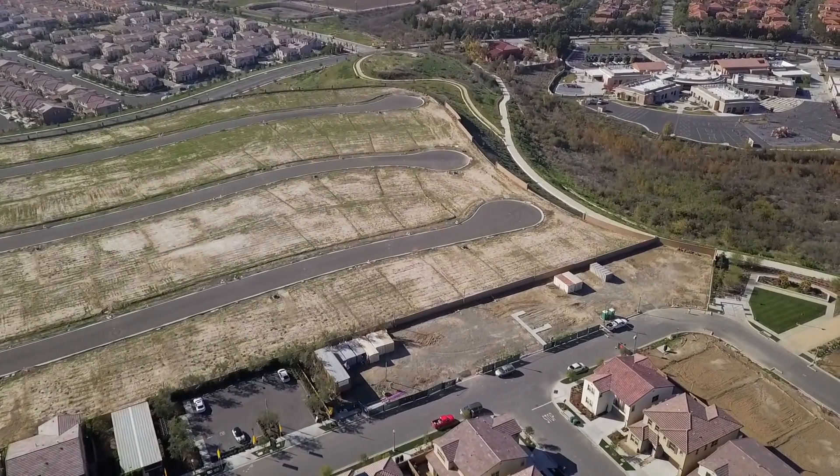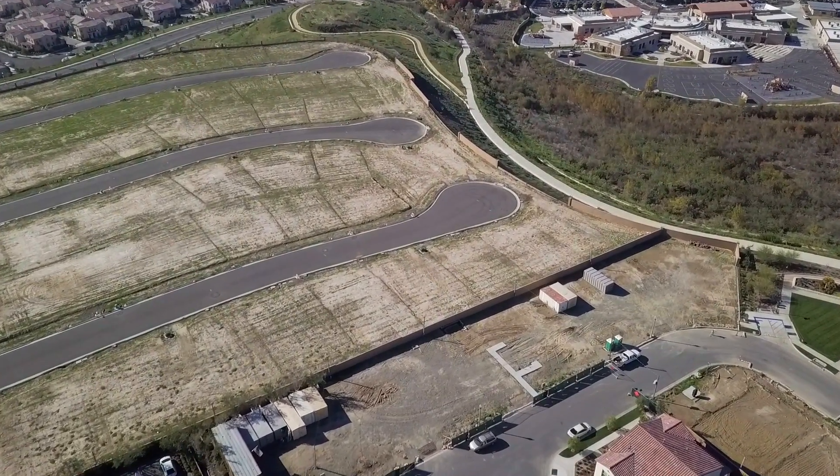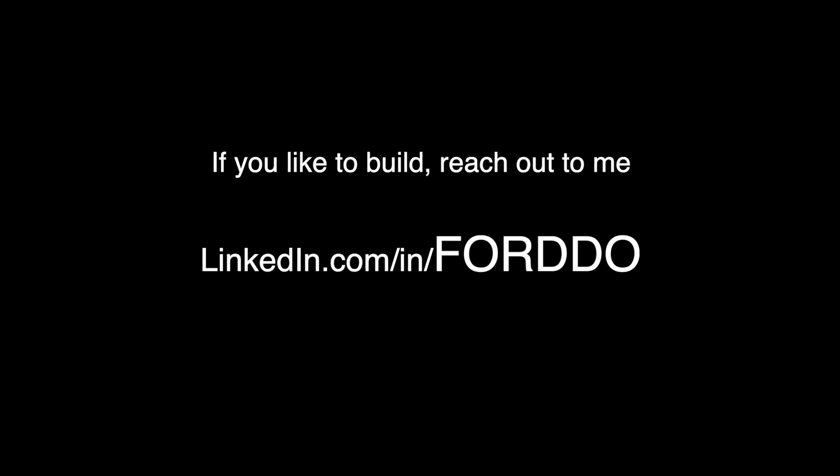I put a lot into this project and I'm proud of my work. I had a lot of highs and a lot of lows, a lot of trials and tribulations, but it was all a joy to build. Look how happy I was to build here. I really enjoy building, and if you do too, reach out to me.